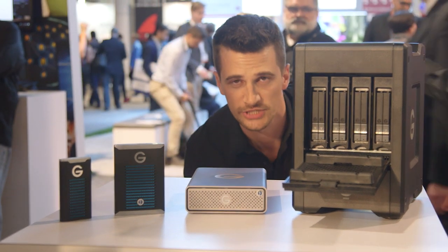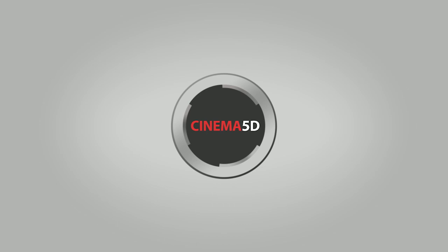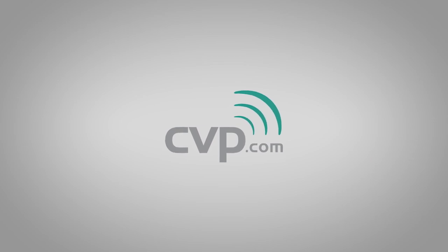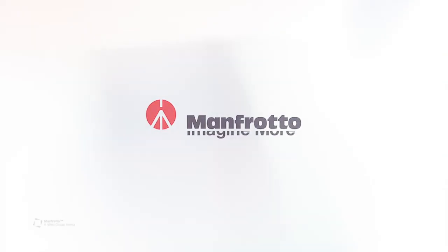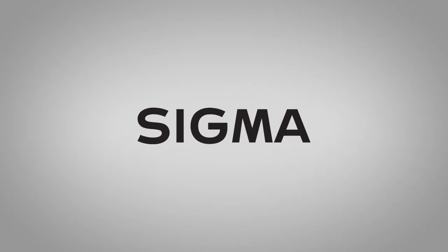We took a look at the SSD range from G-Technology. Cinema 5D at NAB 2018 is brought to you by B&H, the professional source for all your video needs; CBP, your one-stop shop for cine, video, photo and more; Manfrotto, imagine more; and Sigma, the art in every lens.